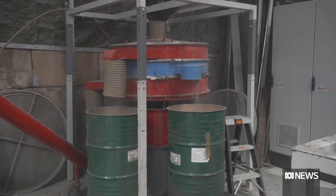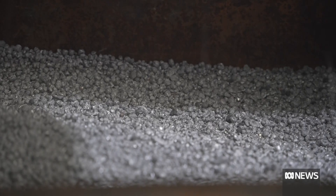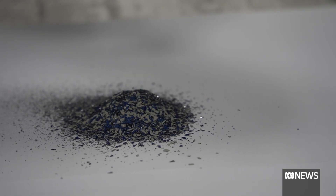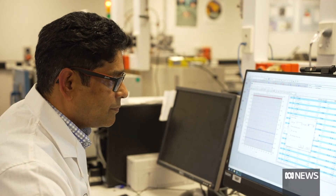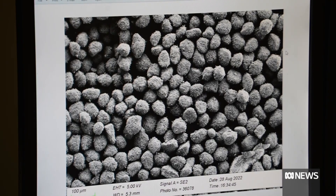But Deakin University researchers think they've found a solution. They've discovered a way to extract valuable nano-silicon from the panels without using the toxic acids currently needed for the process — a method they say is both cheaper and better for the Earth.